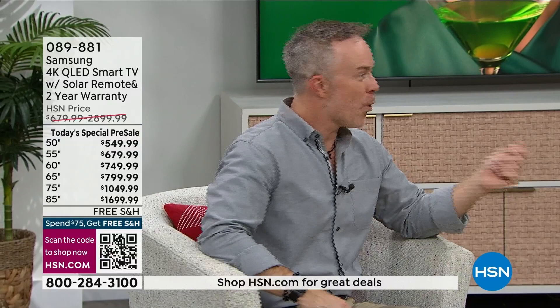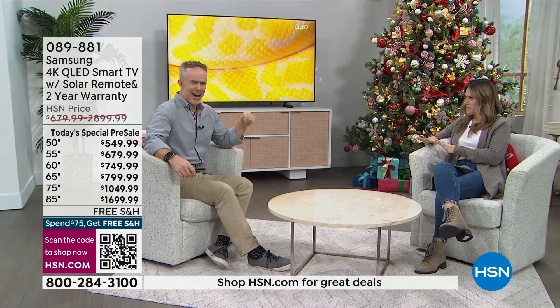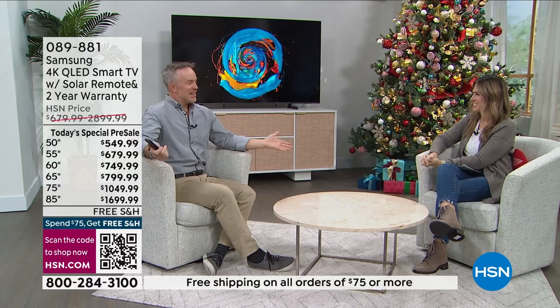Whether it's for a weekend, a rainy day working from home, or company coming over — this TV is the hub of the home. Bill mentions he has an 85-inch at home and everyone comes over for movie night and the big game. The hosts joke about needing an invitation and bringing a dish. There's not a bad seat in the house.